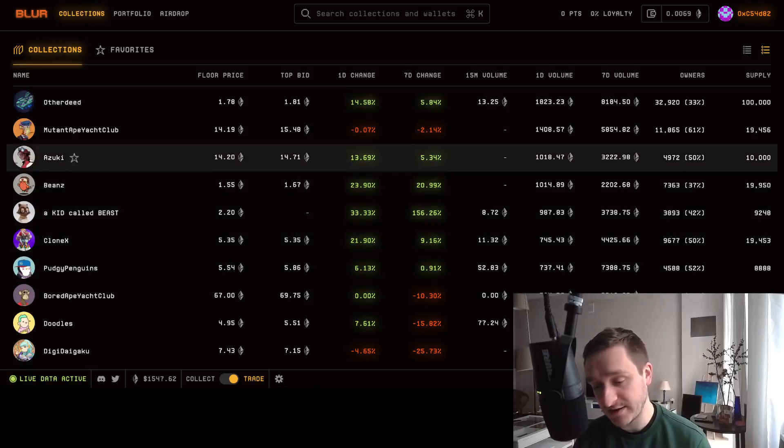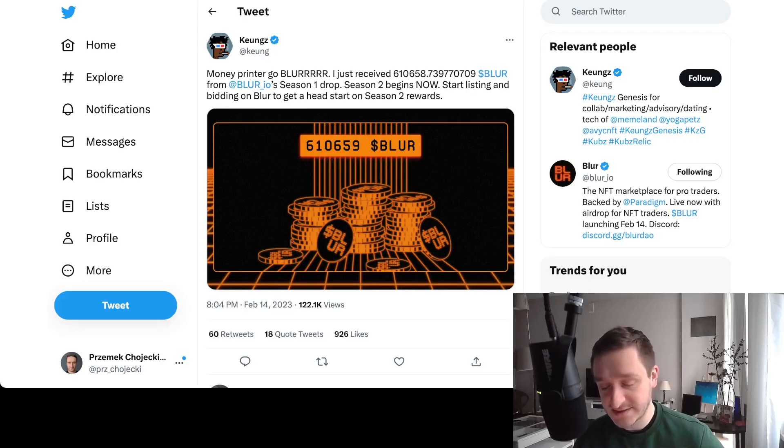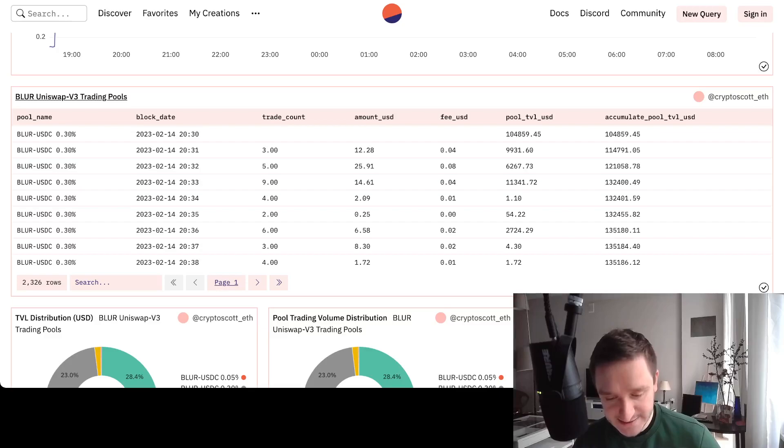Now let's look at the token itself. There was no limit on the claim, and people really got hundreds of thousands and millions of dollars from Blur. For example, 'Coins,' one of the pro NFT traders, got 600,000 Blur tokens. At one point it was trading at about eight dollars, though that quickly fell to around one dollar — still, that's at least half a million dollars of free money, which is pretty significant.